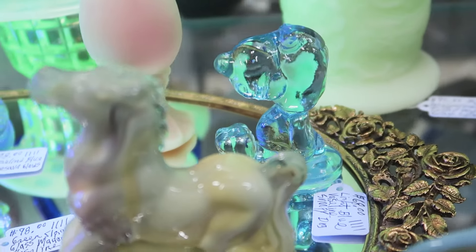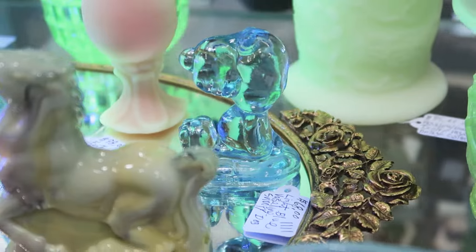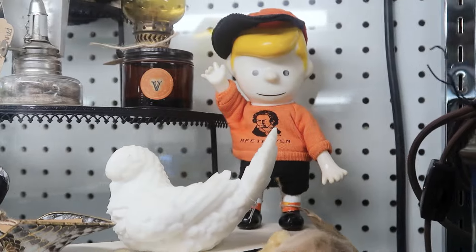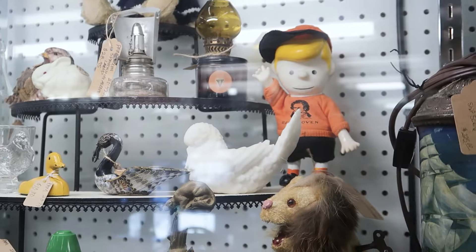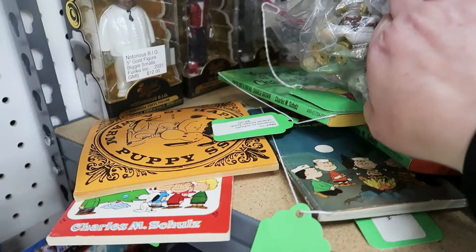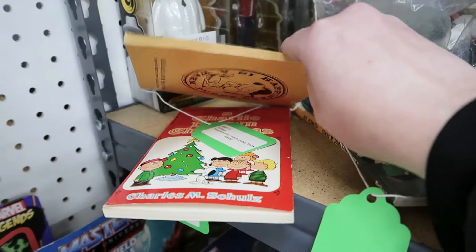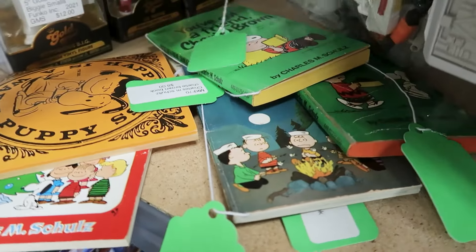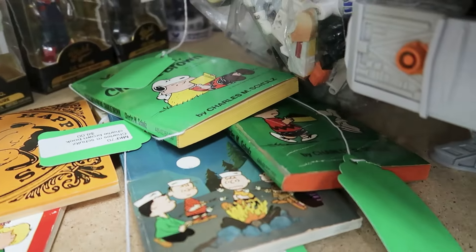First up we have this little glass Snoopy lookalike. More interesting is this Schroeder pocket doll from the late 1960s. We're finding books pretty early — some classics here: A Charlie Brown Christmas, Happiness is a Warm Puppy, and some Fawcett Crest books full of comic strips.